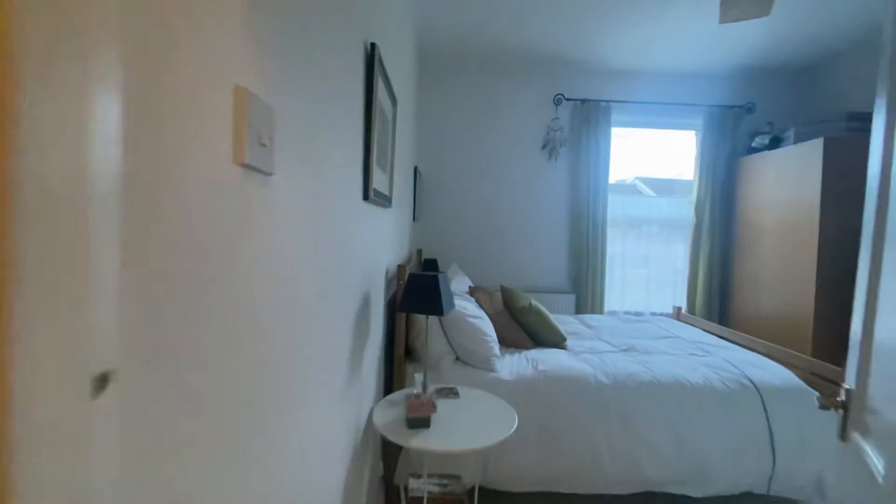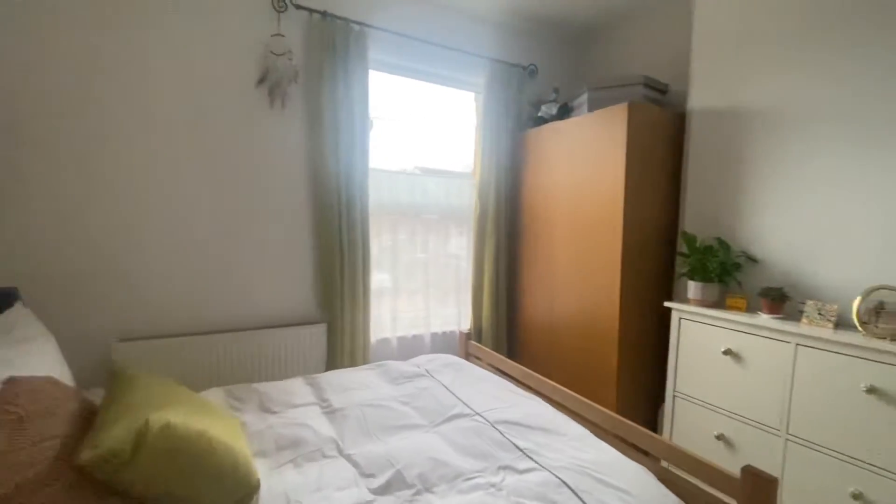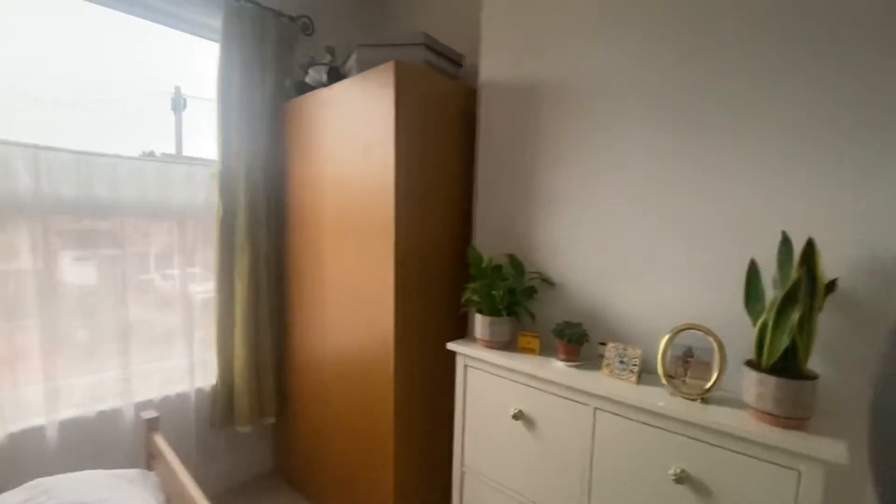Further down the hall we have the main bedroom — bedroom number one. It is a brilliant-sized double room situated at the front of the property. You can even fit a king-size bed in here, and there is plenty of room for freestanding furniture. There is also a built-in storage cupboard situated over the stairs.